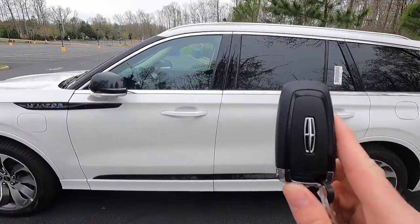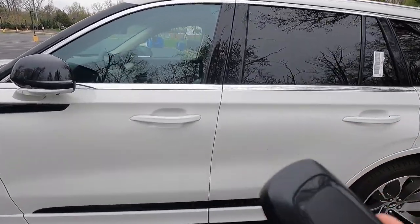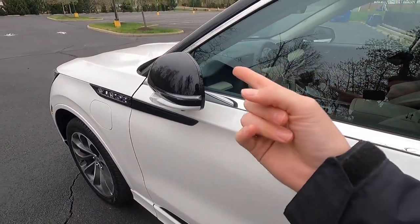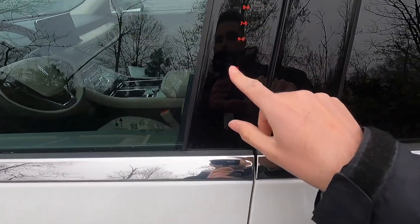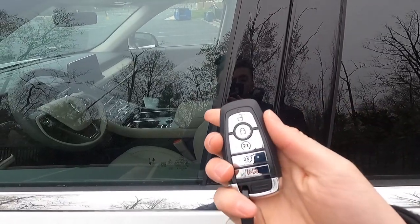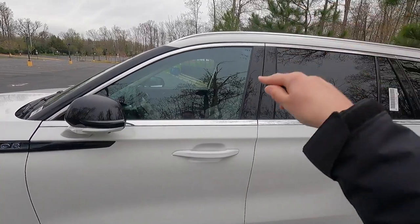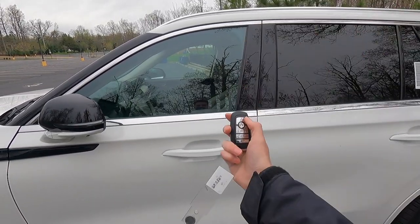Moving into the interior — you do get keyless access, so just have your key fob in your pocket, put your hand behind the door handle and the vehicle unlocks. You can lock it by pressing the lock button, and the side view mirrors fold in to confirm it's locked. You can also enter via a keypad code or key fob buttons. With the Grand Touring 1 package, you can also use your phone as a key.